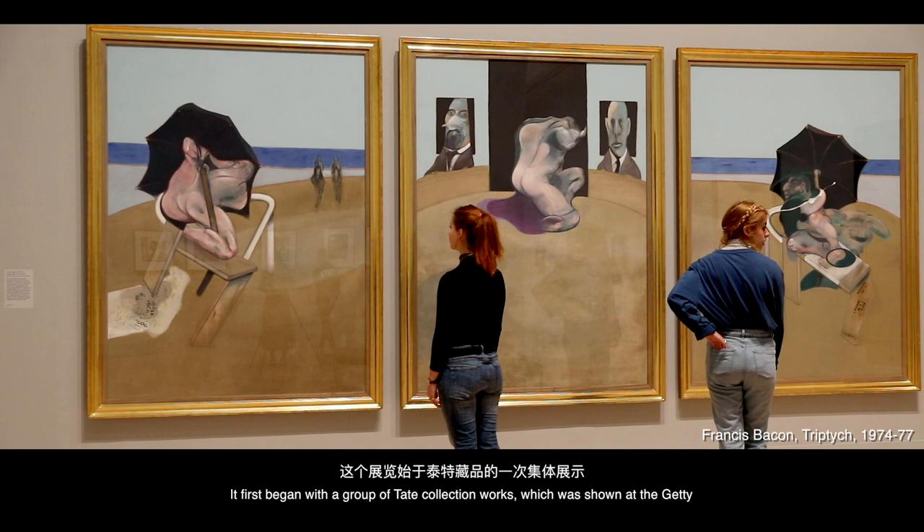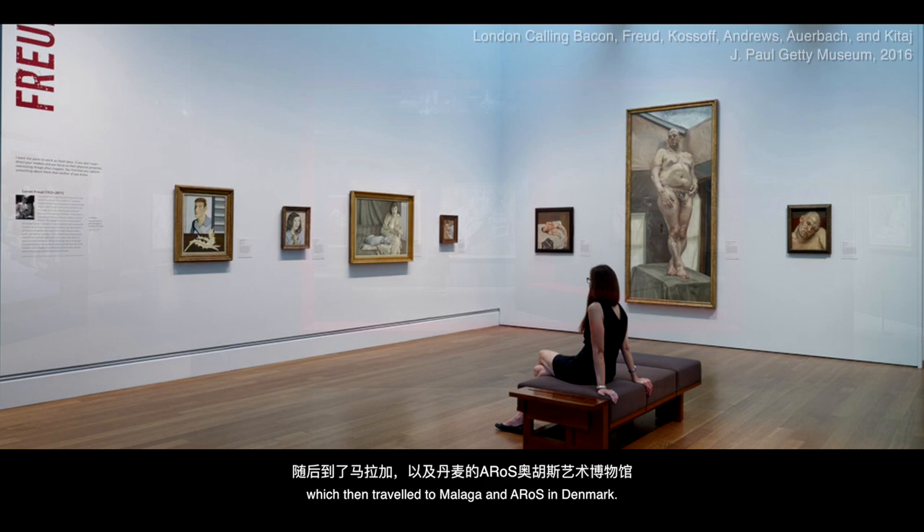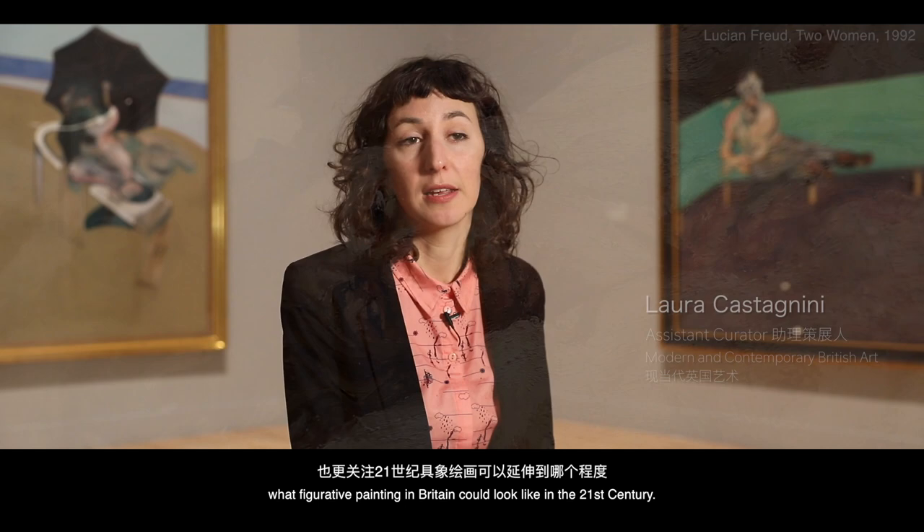All Too Human, Bacon, Freud and the Century of Painting Life has been in development for a couple of years now. It first began with a group of Tate Collection works shown at a university, which then travelled to Malaga and then Aros in Denmark. That group of Tate Collection works has been expanded in this exhibition, looking at the more expanded idea of what figurative painting in Britain could look like in the 21st century.